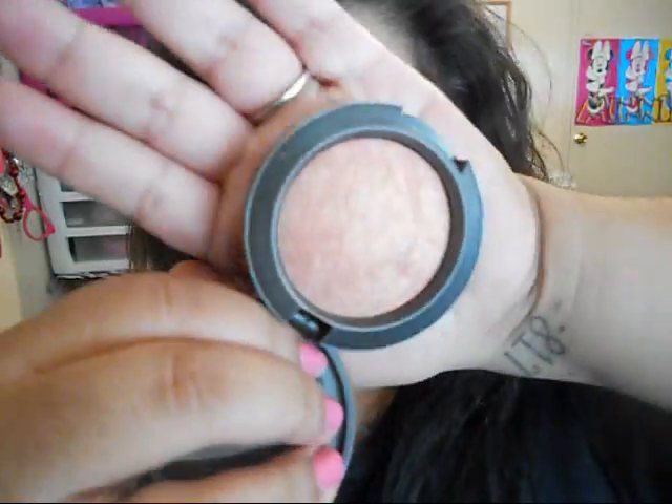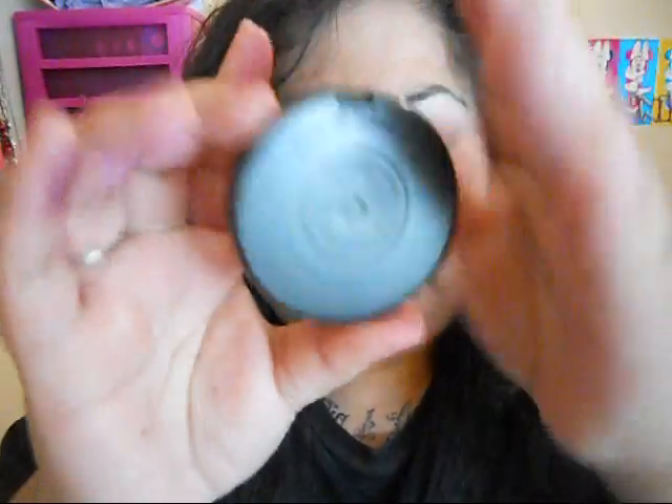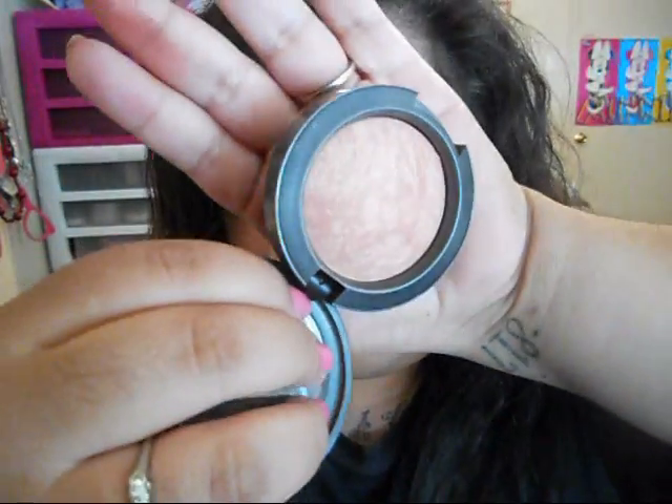Then I have one mineralized blush — this one is called 'Nuance' and I really really like this one. It's just like a peachy blush with tons of glitter. It's really light since it is mineralized, so you might not be able to tell the swatch, but that's what it looks like.